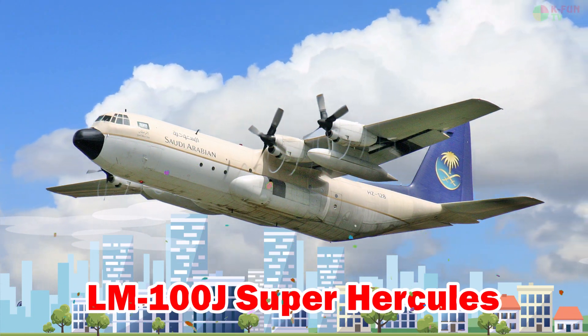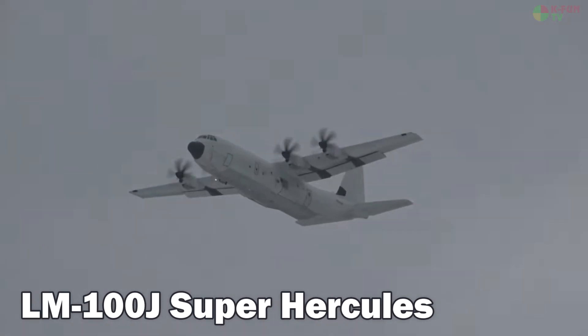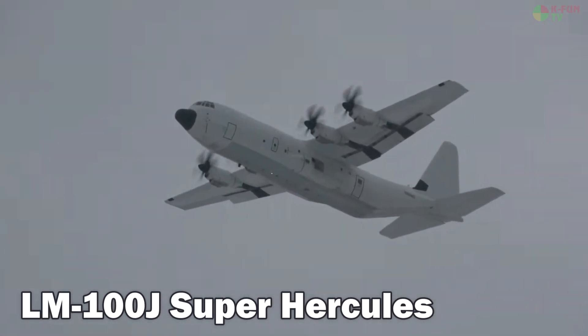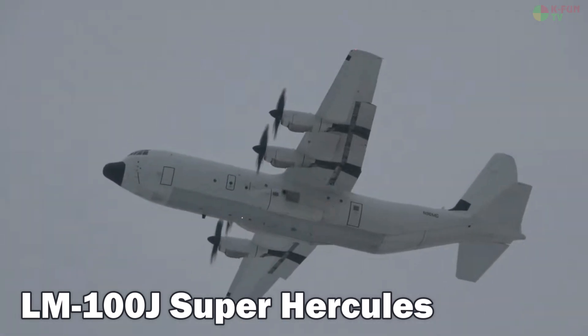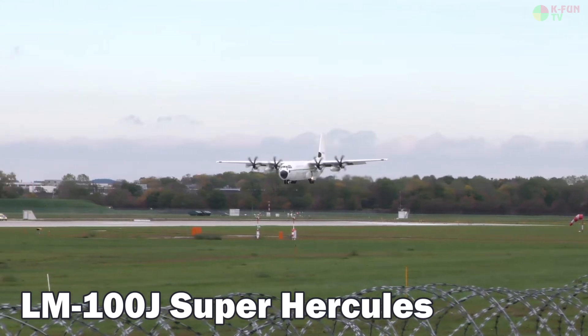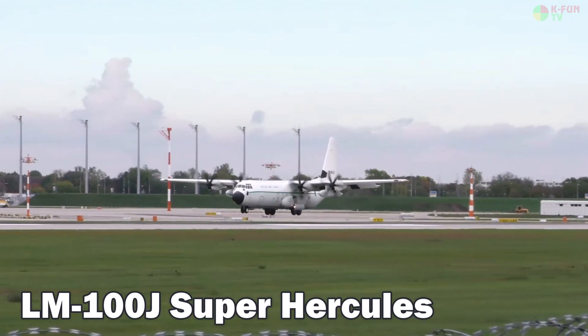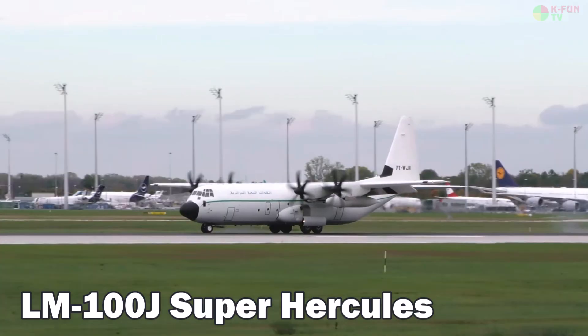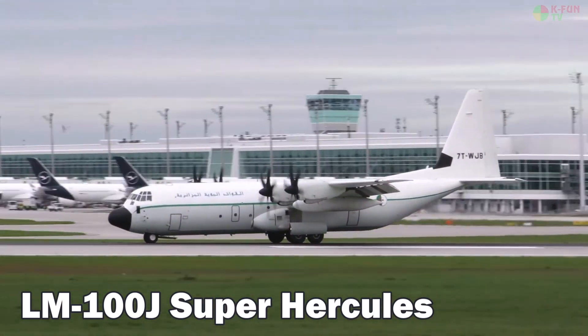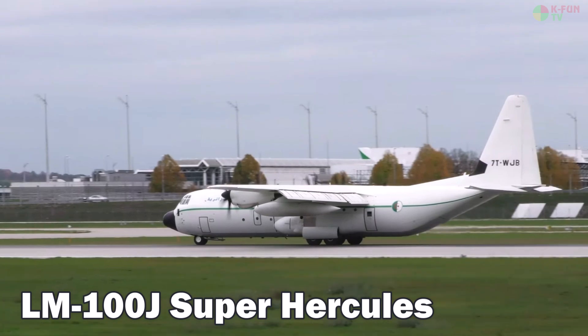LM-100J Super Hercules. The LM-100J Super Hercules is a civilian variant of the iconic C-130J military transport aircraft. It serves in cargo transport, disaster relief, and operations in remote areas. The aircraft cruises at 660 km/h, has a range of 4,000–5,000 km, carries 21 tons of cargo, and is produced in the U.S.